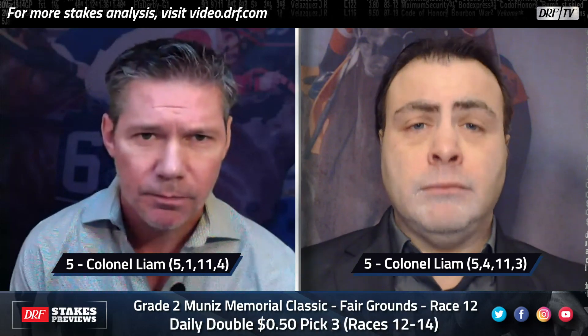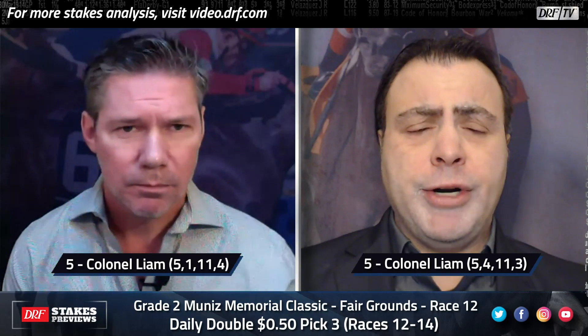Let's take a look at our top pick for the Grade 2 Muniz Memorial. I've just been very impressed with what we've seen from Colonel Liam and I think there's better even yet to come. I'm going five-one. I'm going five-four. Yeah, I'm going to take Colonel Liam too. I do think this is a pretty good test for him though — if Factor This gets a comfortable lead in this race he is not going to be easy to run down. He is such a consistent hard-hitting horse, especially when he gets loose on the lead. Five-one-eleven-four for Mike; five-four-eleven-three for me in the Grade 2 Muniz Memorial Classic. Good luck.